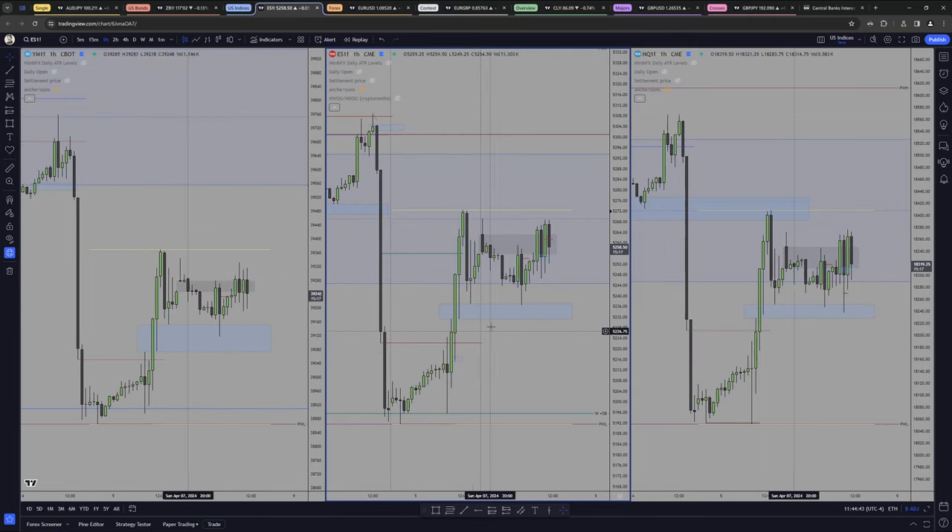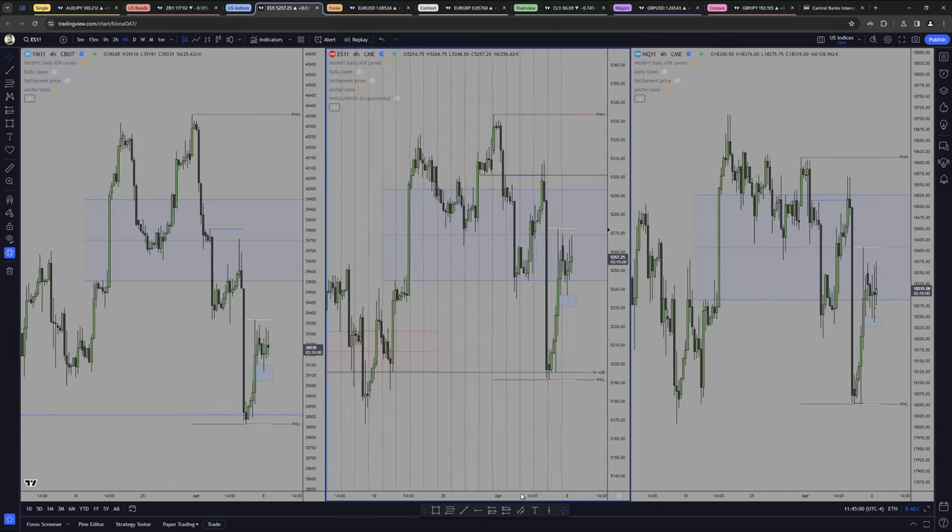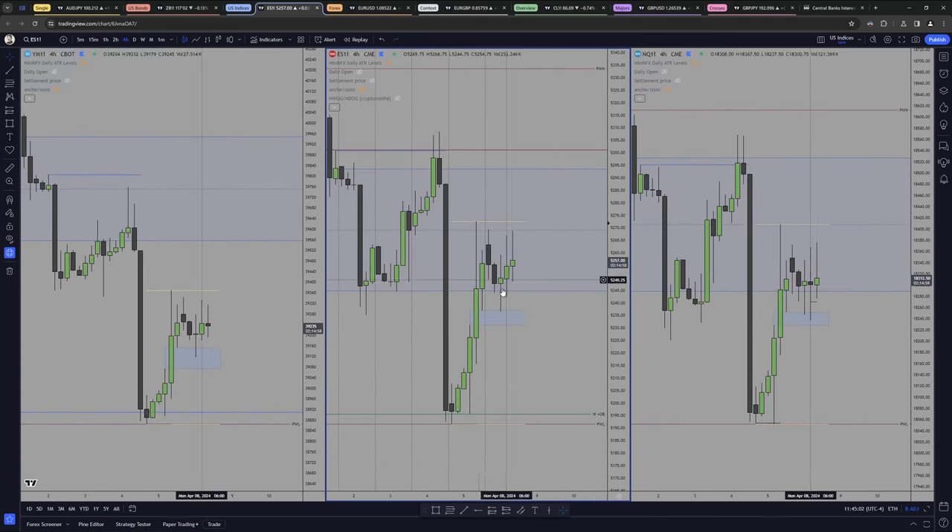On the H1, we can see how we respected that level beautifully. The same thing on NASDAQ, even though it's a little bit dirtier because it's more volatile — this one being more refined and not moving as much is behaving a little bit more nicely. This level right here is an H4 BC which we tapped in right here, right here, right here — so everything is set in stage to go higher.